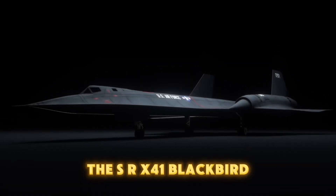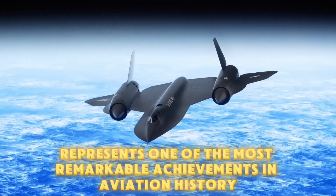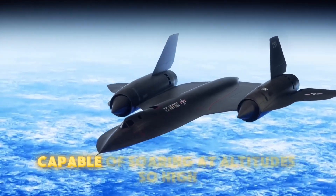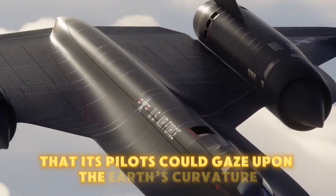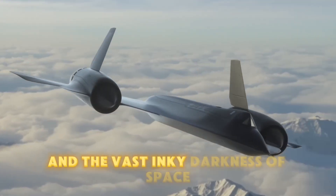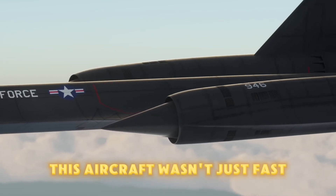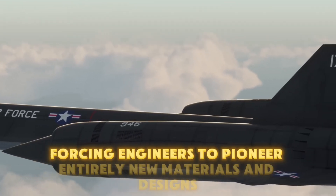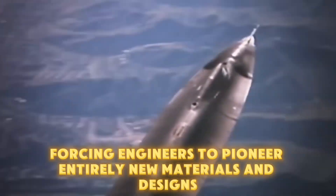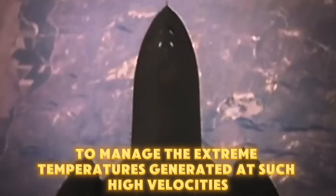The SR-71 Blackbird represents one of the most remarkable achievements in aviation history, an engineering masterpiece capable of soaring at altitudes so high that its pilots could gaze upon the Earth's curvature and the vast, inky darkness of space. This aircraft wasn't just fast — it was revolutionary, forcing engineers to pioneer entirely new materials and designs to manage the extreme temperatures generated at such high velocities.